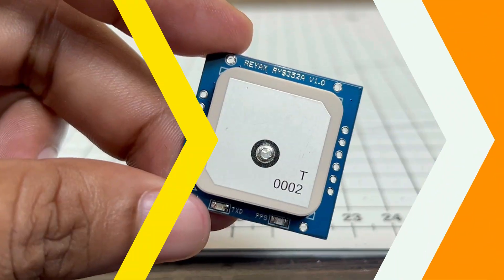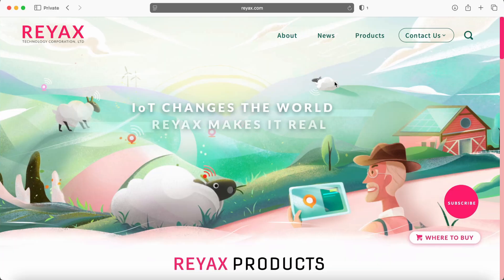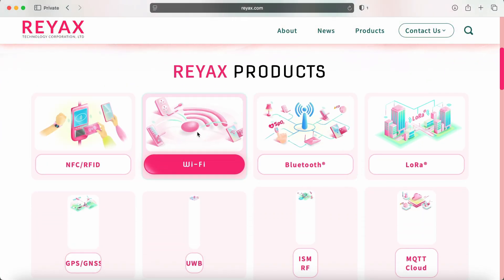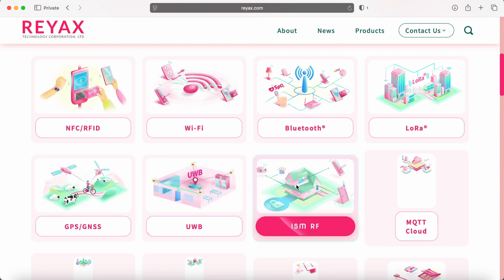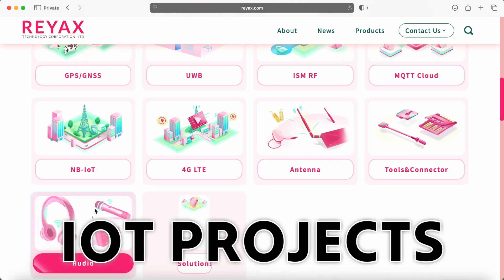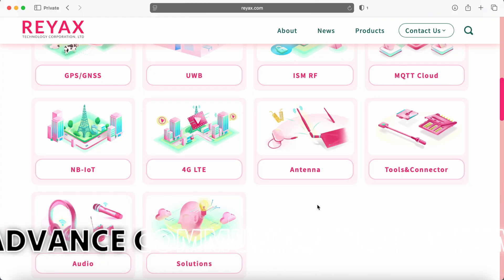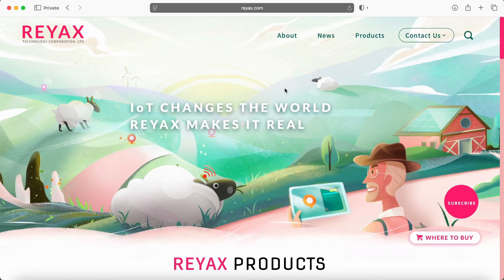Now back to our main video. This RYS352A GNSS module comes from REAX Technology, a company well known for making reliable and innovative communication modules. And it's not just GNSS — REAX also offers a wide range of modules like NFC, Wi-Fi, Bluetooth, LoRa, Ultra Wideband, ISM, RF, and many other wireless solutions. So whether you are building IoT projects, smart devices, or advanced communication systems, REAX has a module for you.